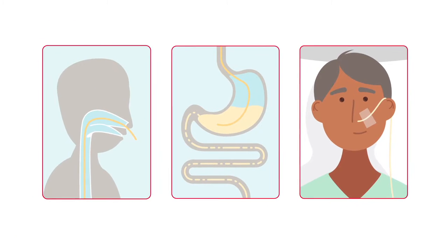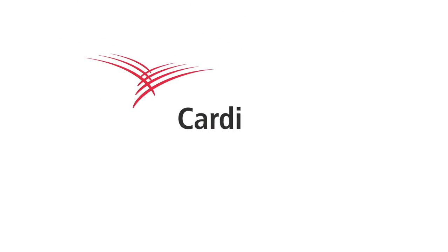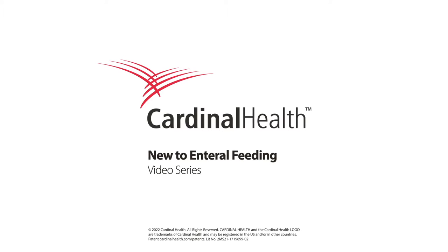We hope this basic knowledge of short-term enteral feeding therapy was helpful. To learn more about enteral feeding, including information about general topics, long-term feeding, and delivery devices, check out our other videos in the New to Enteral Feeding series.